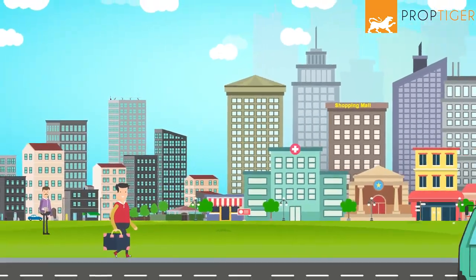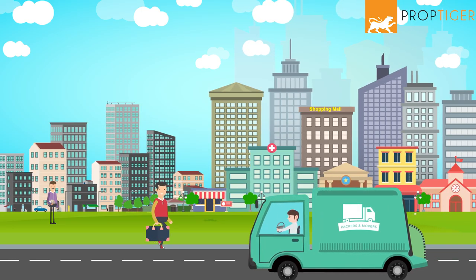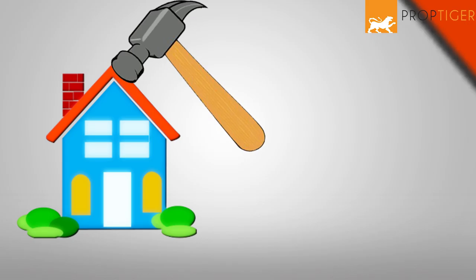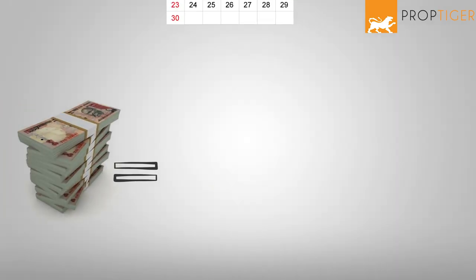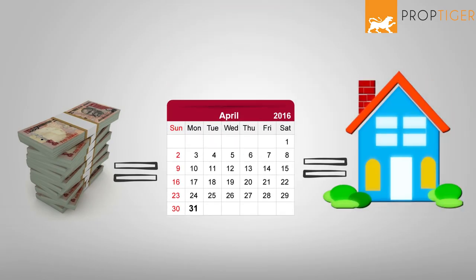When you rent a house, security deposit ensures that your landlord does not lose much if you vacate the house without intimating him in advance. Security deposit also ensures you do not damage the property in any form. The security deposit you pay when you rent a house might be equivalent to a month's rent or more, depending on the case.